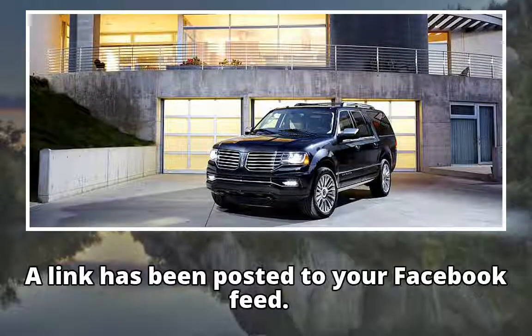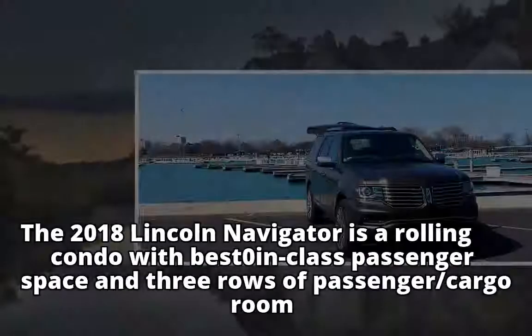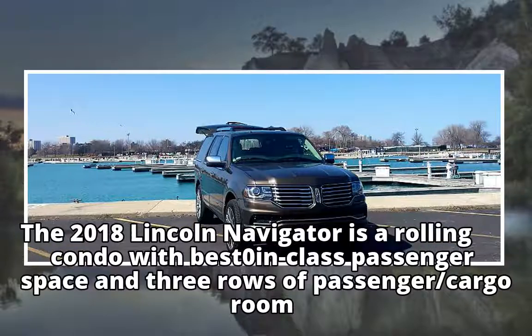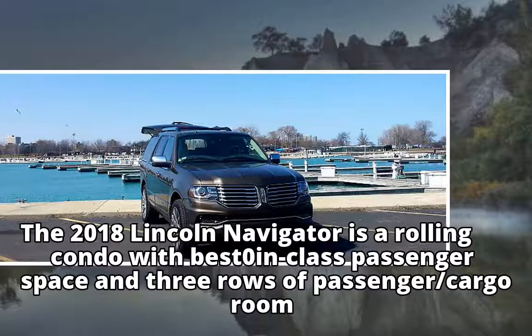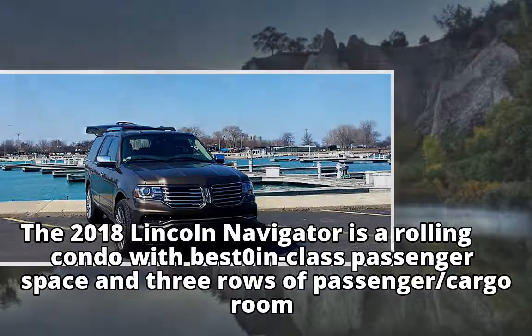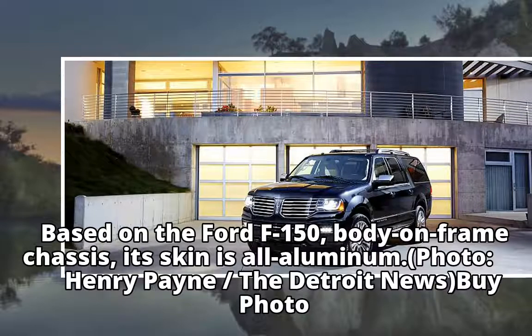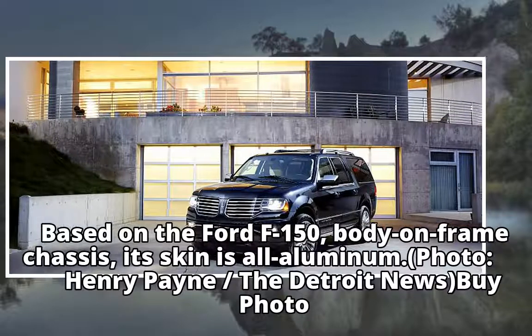A link has been posted to your Facebook feed. The 2018 Lincoln Navigator is a rolling condo with best-in-class passenger space and three rows of passenger and cargo room. Based on the Ford F-150 body-on-frame chassis, its skin is all aluminum.